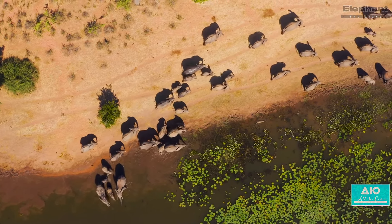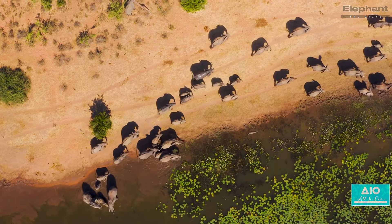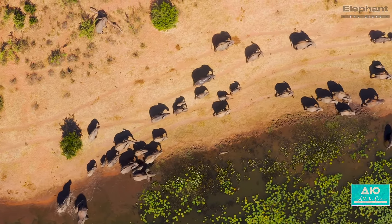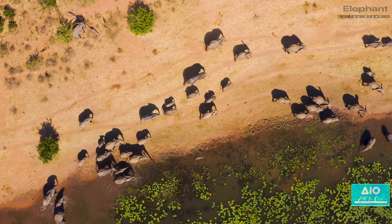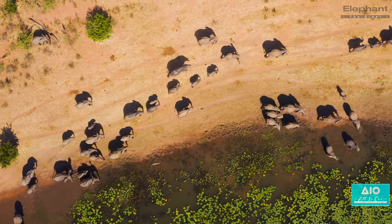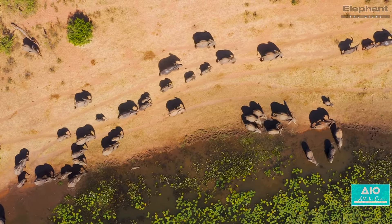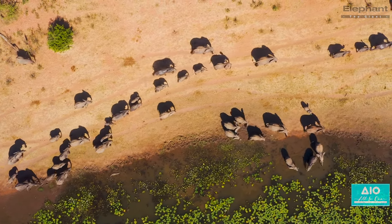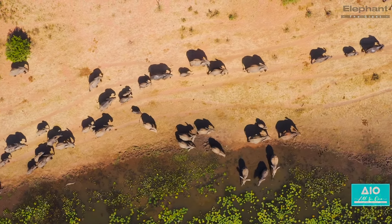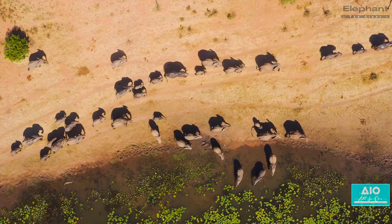An elephant's life begins in an extraordinary way. From the moment of conception, it's a long and arduous journey. Imagine a gestation period that spans a whopping 22 months — that's nearly two years. This is the longest gestation period of any land animal, a testament to the intricate development process of these magnificent creatures.